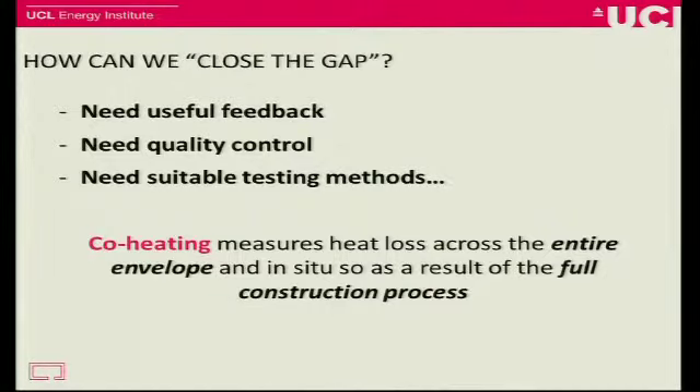One of these — the one I'm going to talk about today — is co-heating. What it does is measure heat loss across the entire envelope. So it picks up on all the variations, any complex losses, and gives you feedback on your actual building performance. And as it's done in situ, so when a house has been built out in the field, it picks up on anything that's gone on in the construction process. So if things haven't been built as designed, this test will pick it up.